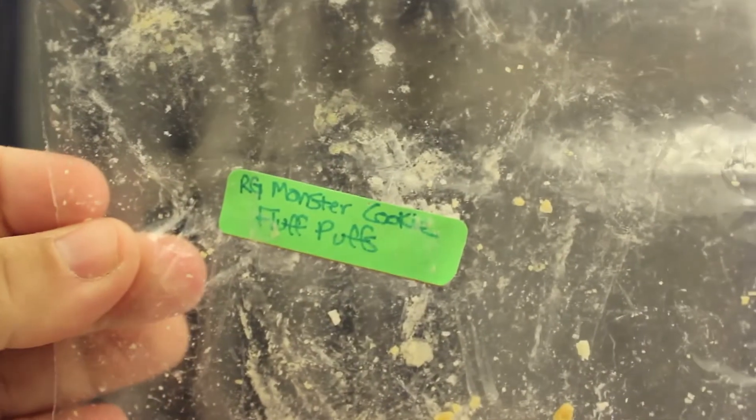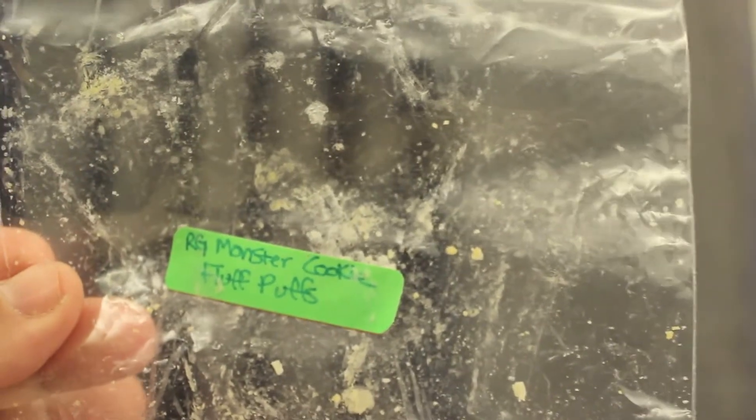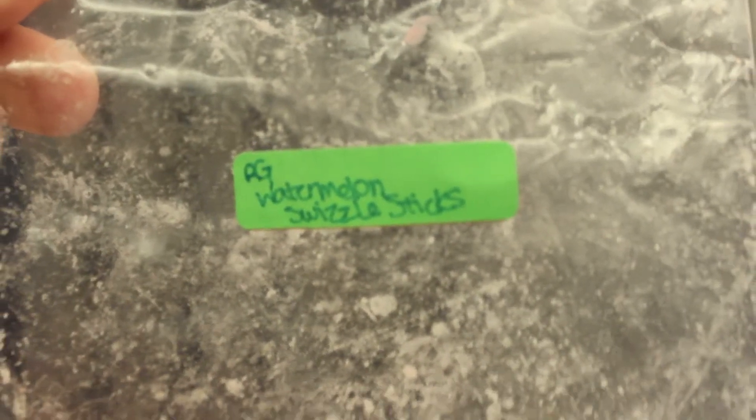Moving on — I finished my Rose Girls Monster Cookie Fluff Puff. And this was amazing, as I said in the other videos. Loved it, would definitely repurchase this. I also finished the Rose Girls Watermelon Swizzle. Love it — strong. I did order a bag of that on the opening. Can't wait until they start shipping out those orders.